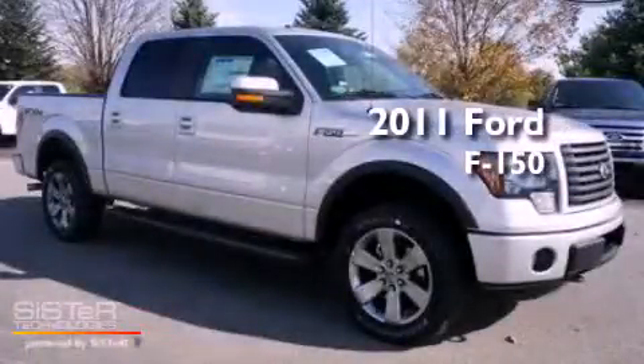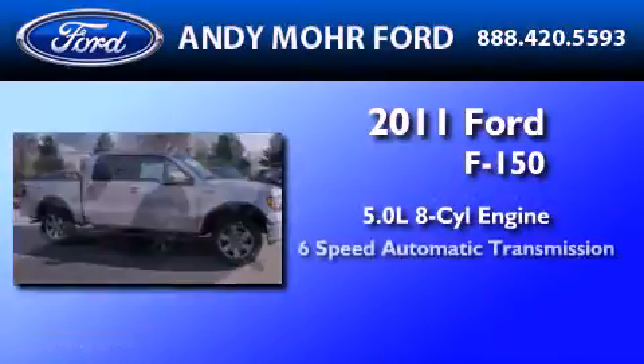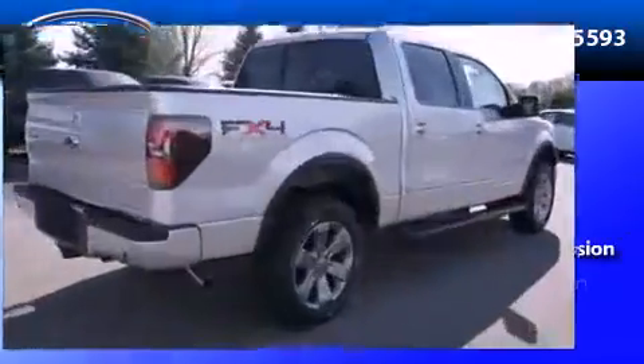This is a brand new 2011 Ford F-150. It has a 5.0 liter, 8-cylinder engine, a 6-speed automatic transmission, and 4-wheel drive.